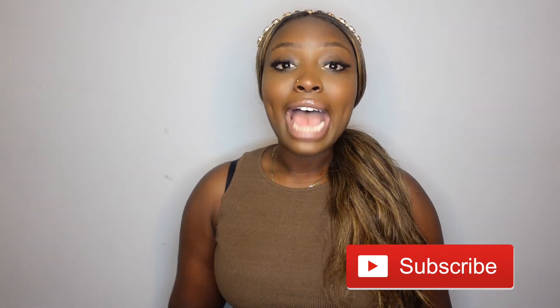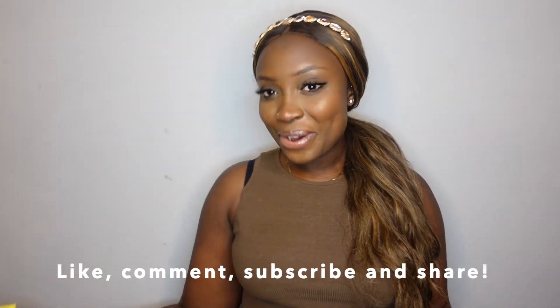I hope you guys enjoyed this Skincare Saturday! These are a few affordable drugstore items that I use on my skin, and hopefully they work well for you too. I'll put the links down below along with the prices. Please like, comment, and subscribe, and I'll catch you in my next one. Stay cute, my lovelies — bye!